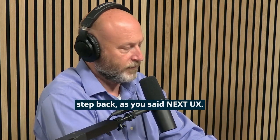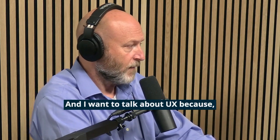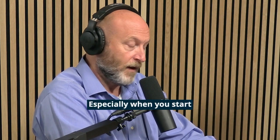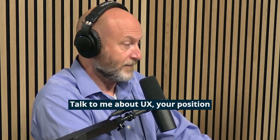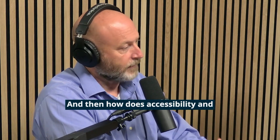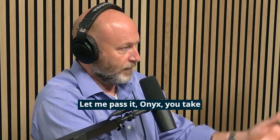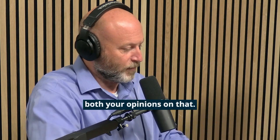I want to take a quick step back — you said NextUX. I want to talk about UX because UX can mean different things to different people, especially when you start talking about universal UX. Talk to me about UX — your position personally, and if it's shared at the organization. And then how does accessibility and universal UX come into play? Onyx, you take it first, and we'll pass it back to Sarah.